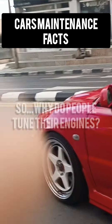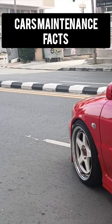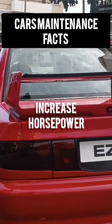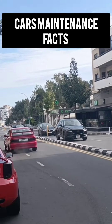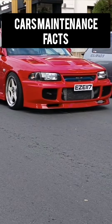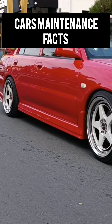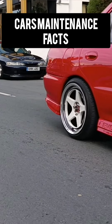So why do people tune their engines? Well, there are many benefits of engine tuning. For one, it can increase the horsepower and torque of the engine, which means faster acceleration and higher top speeds. It can also improve fuel efficiency, which is great for those who are concerned about the environment or want to save money on gas.